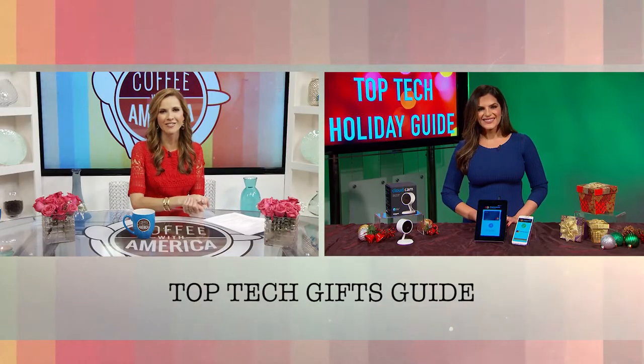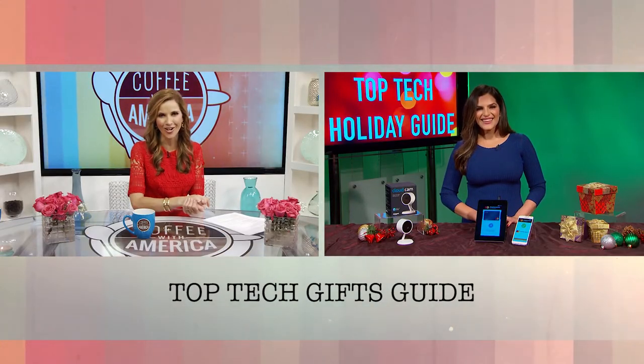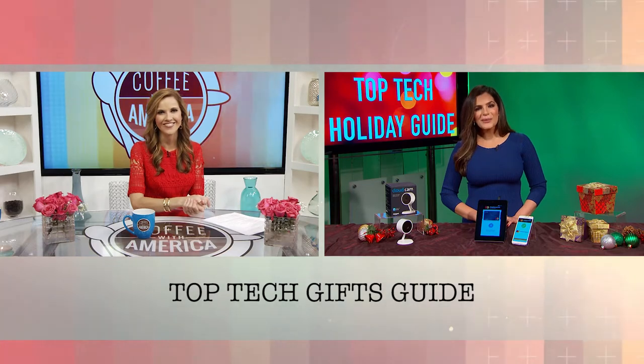Tech expert Jessica Nasiri, thank you for helping us out today on Coffee with America. Thank you. Thanks so much.